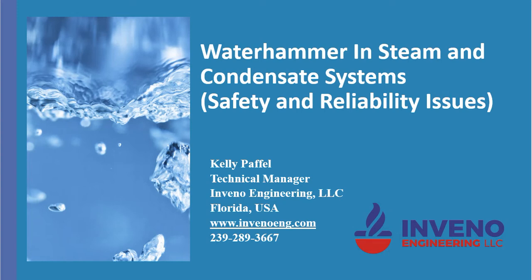My name is Kelly Pavel, Technical Manager for Infino Engineering LLC, and today I want to talk about water hammer in steam and condensate systems. This will be a multiple-part presentation in three parts, and this is part one.